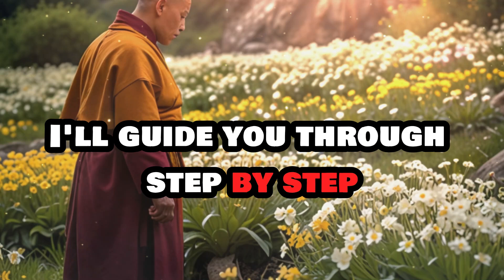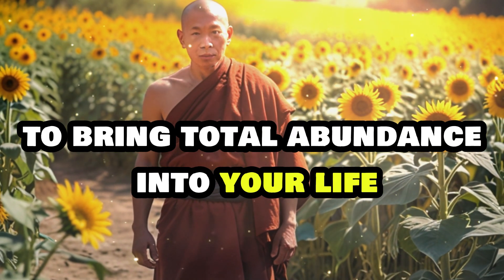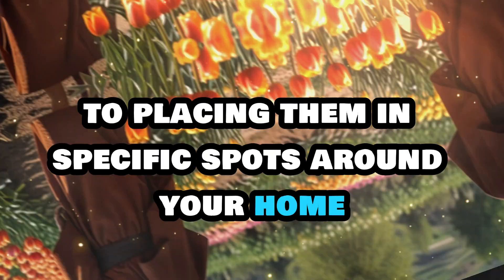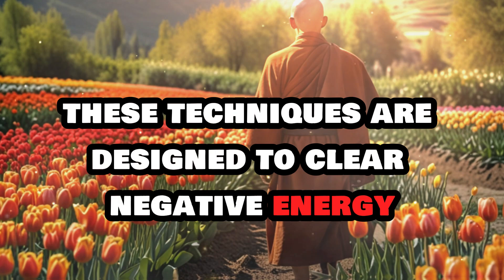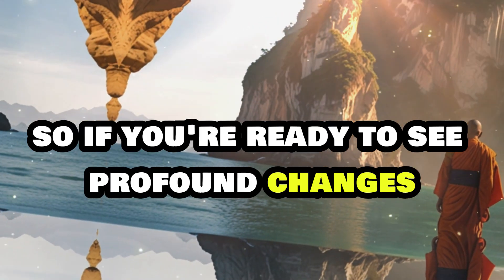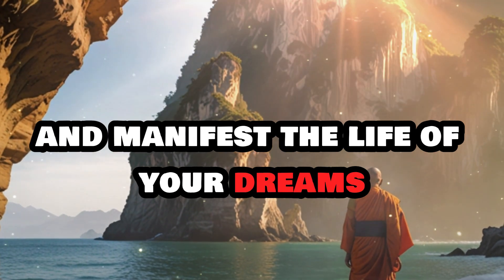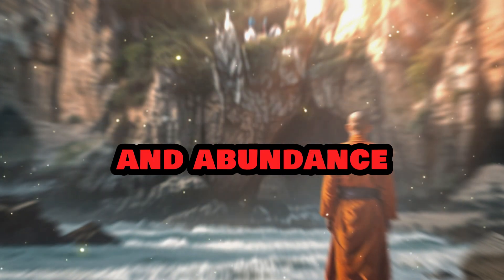I'll guide you through step-by-step methods to use cloves to bring total abundance into your life, from activating them to placing them in specific spots around your home. These techniques are designed to clear negative energy and invite positive vibrations. So if you're ready to see profound changes and manifest the life of your dreams, stay tuned. Let's begin this journey of transformation and abundance.